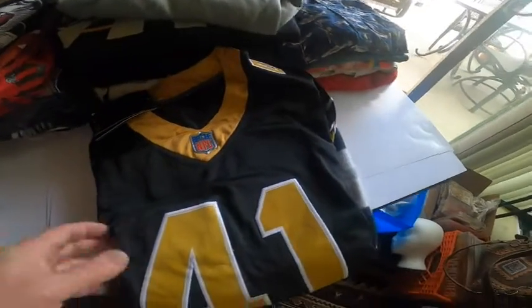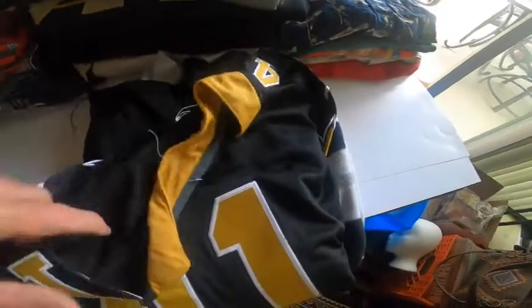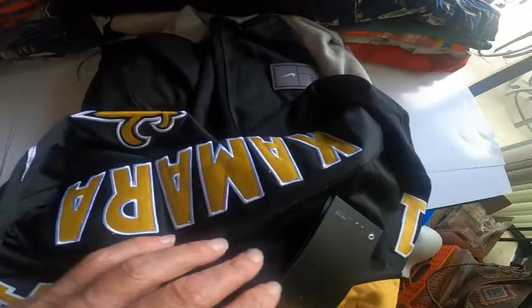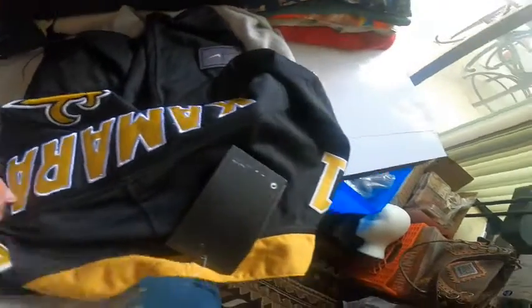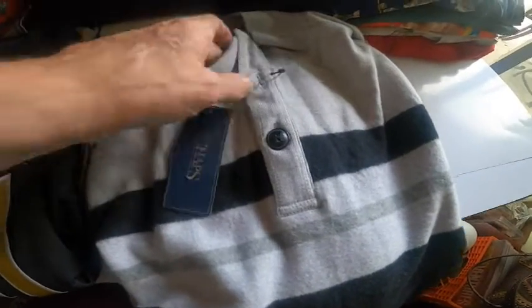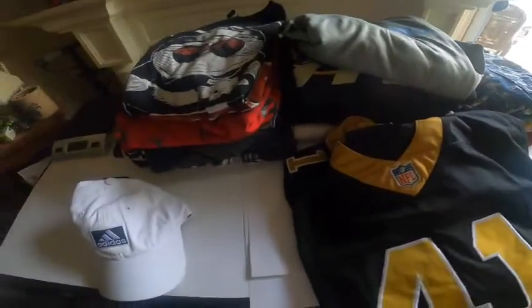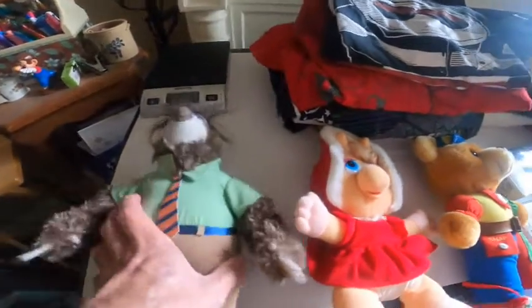Here is the new stuff with tags. Got a white Adidas hat, a New Orleans Saints football jersey — Kamara — I don't know much about the Saints, and a Chaps jacket, really nice. Unfortunately it's starting to get warm here, it's like 75 out. That's the new stuff with tags.